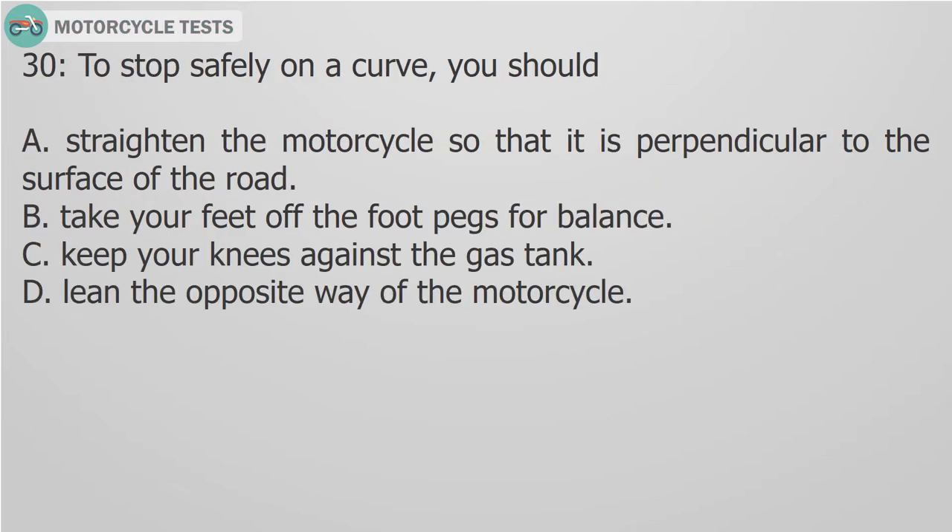Question 30: To stop safely on a curb, you should: A. Straighten the motorcycle so that it is perpendicular to the surface of the road. B. Take your feet off the foot pegs for balance. C. Keep your knees against the gas tank. D. Lean the opposite way of the motorcycle.